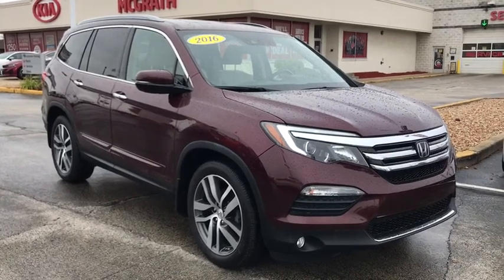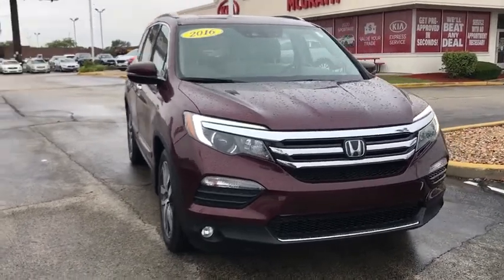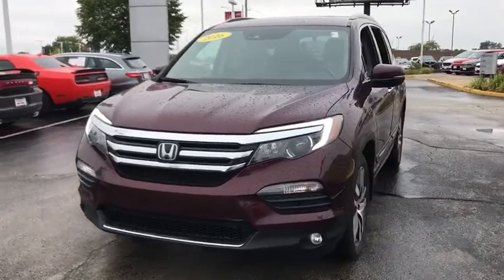Come test drive the 2016 Honda Pilot. Optimal utility. Indulgent interior. Powerful performer. You'll be ready for almost anything in the Honda Pilot.